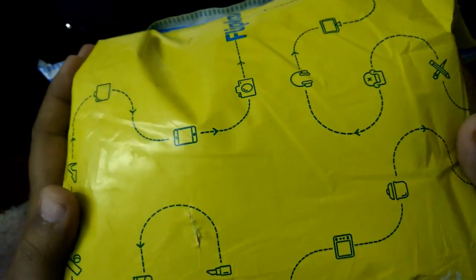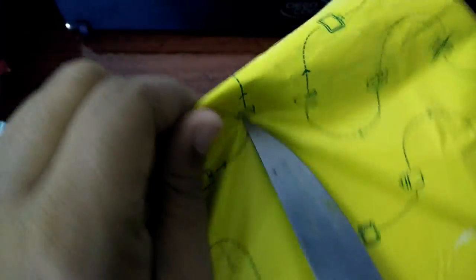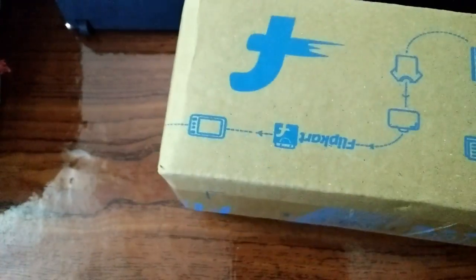Hi, this is the OnePlus 3 I received from Flipkart. A lot of people said that Flipkart will send a fake phone or refurbished phone. Let's see what's inside.